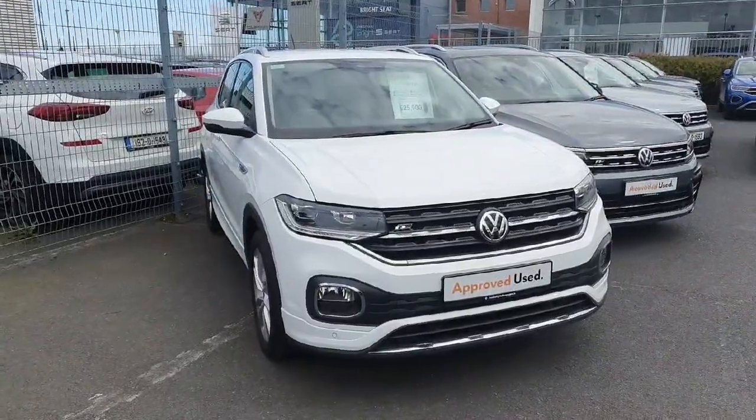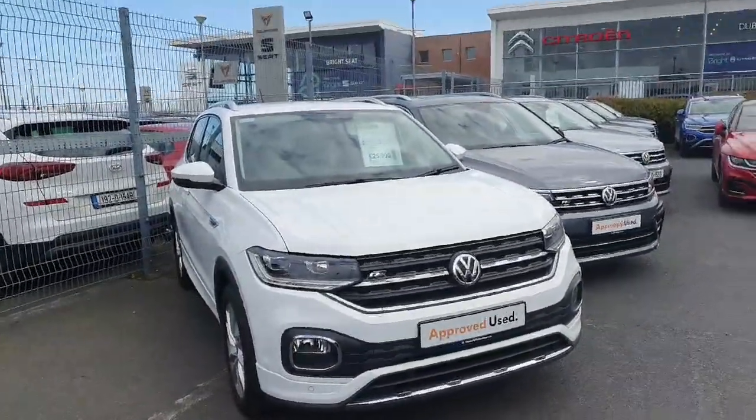If you have any inquiries about this car, contact the Giotto for Sales Team at 01864 7704.